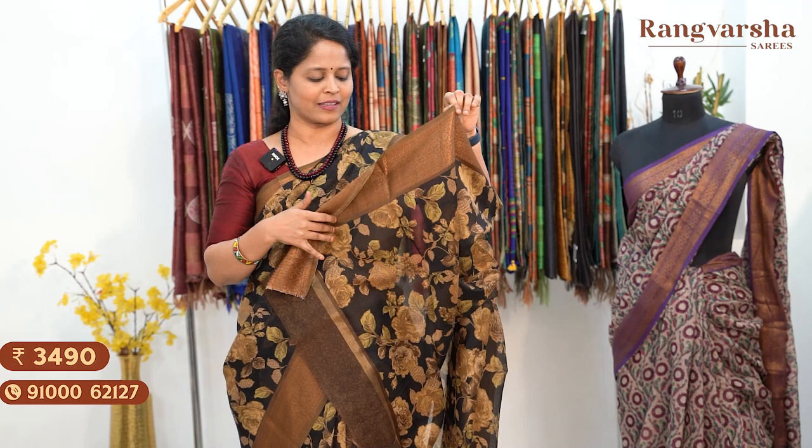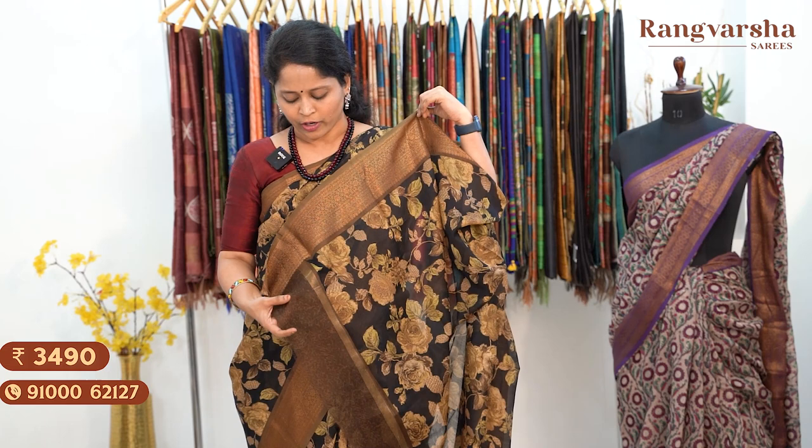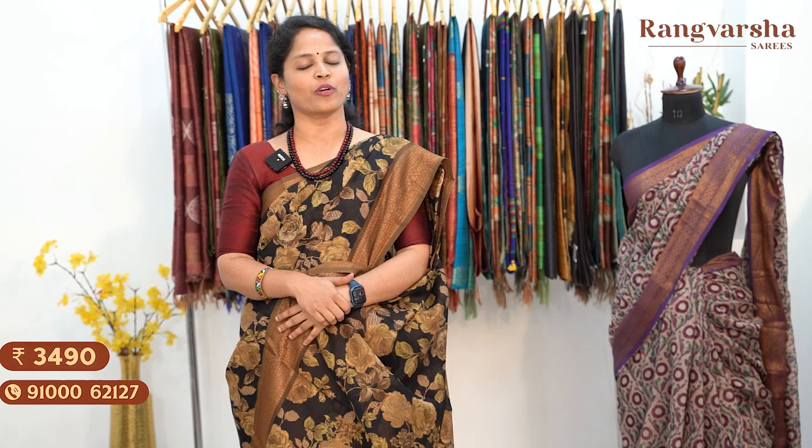All these sarees have a running pallu with a small border. Same style blouse comes with the saree, with a chinna gold zari line. Saree price ₹3,490, free shipping.